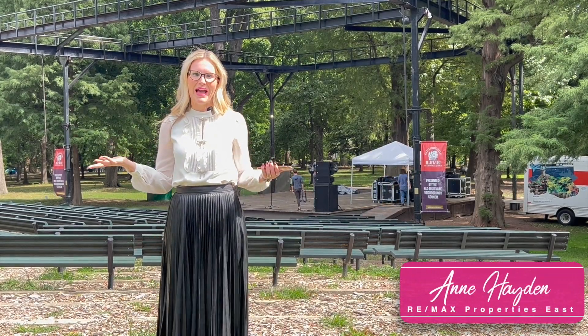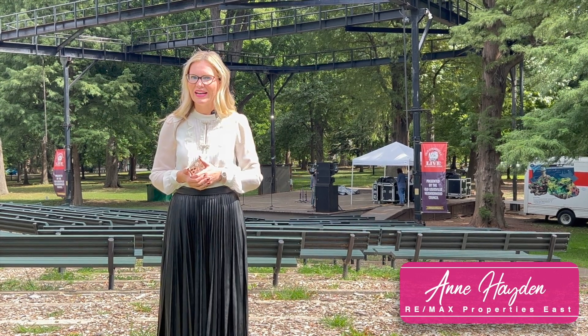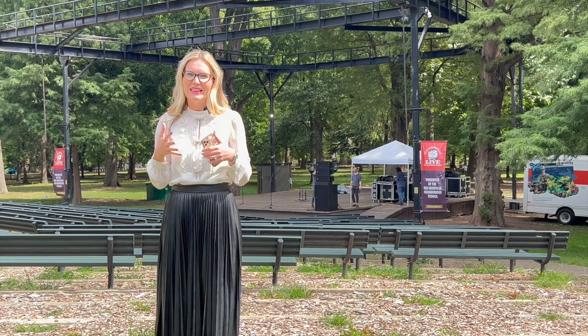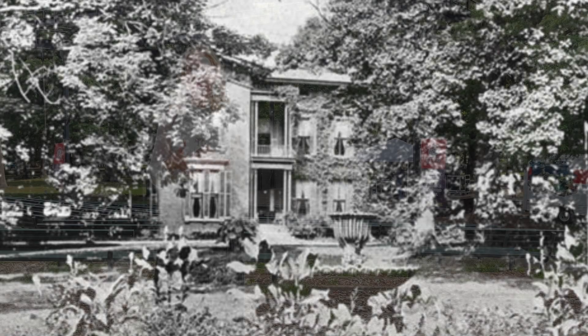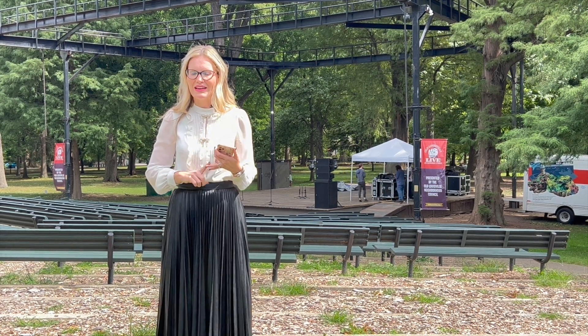Hey there! I am back with another park to share with you guys. Today we are at Central Park and I love the downtown Old Louisville area. This park was created in 1872. The DuPont family used to own this entire estate and they opened their front lawn up to the community. This property has 17 acres.